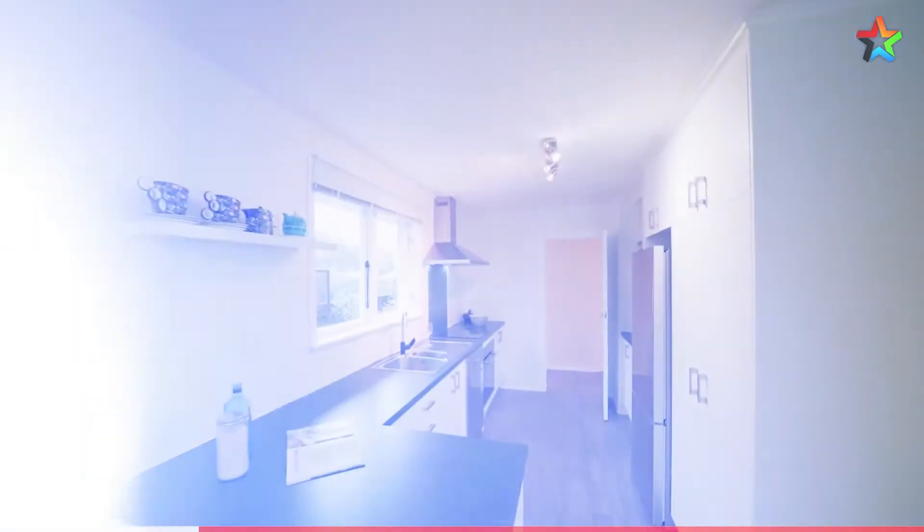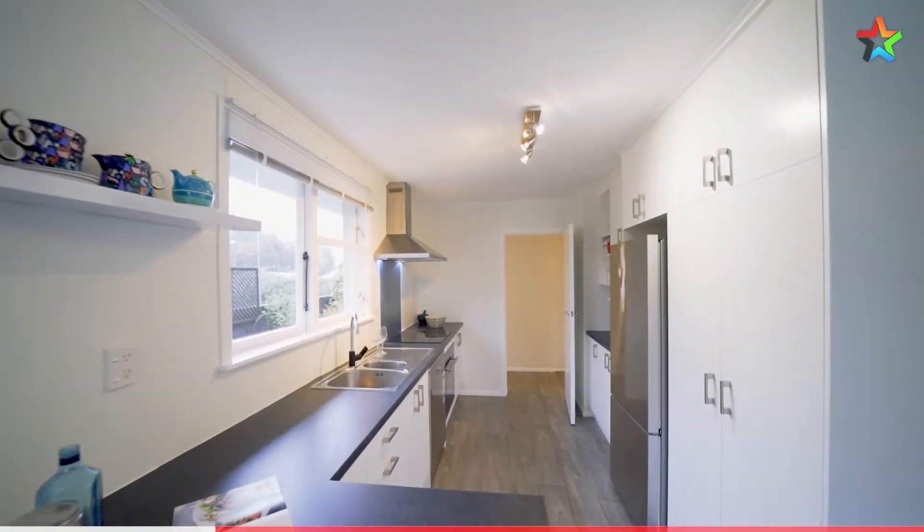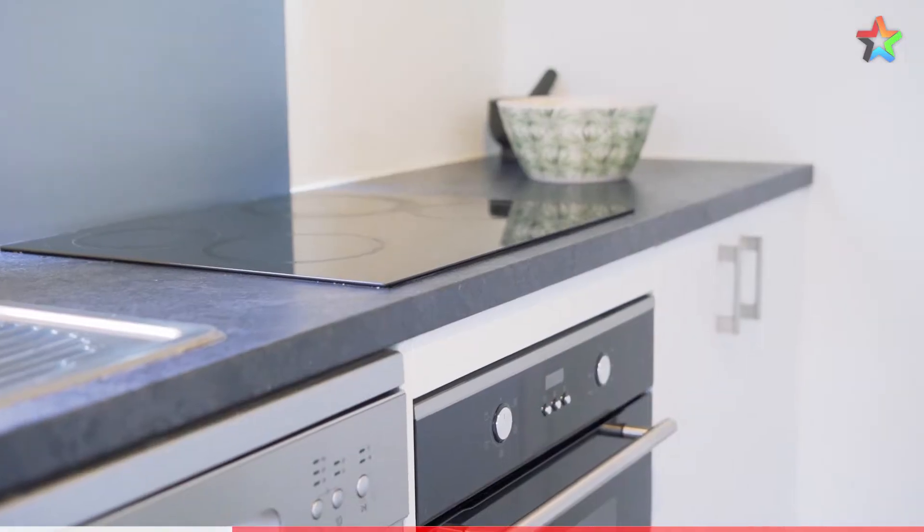This home has a modern kitchen with good bench space, a one and a half sink, a range hood and a dishwasher.